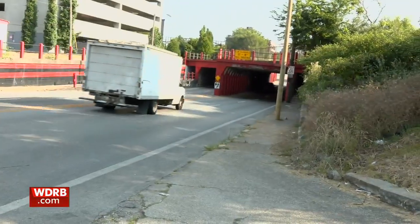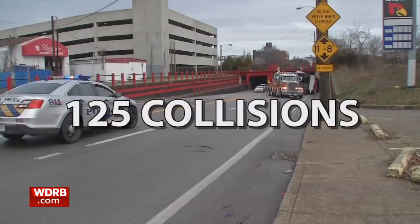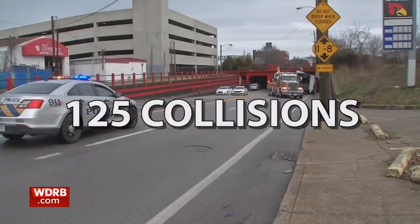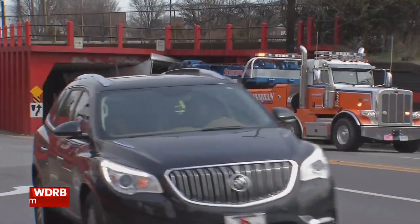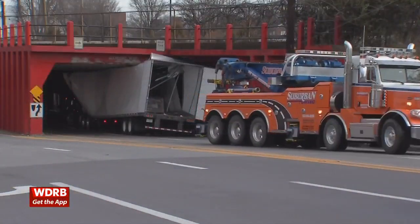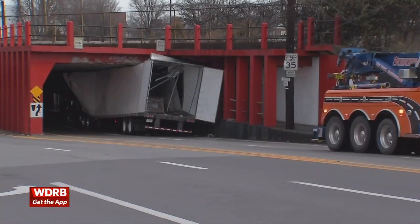The Winkler Avenue side has no such system. Over the last three years, there have been about 125 collisions, with about 10 percent involving commercial vehicles on the side with the high vehicle warning system. On the Winkler side with no warning system, about 25 percent involved commercial trucks. But Dodge says that only tells part of the story.